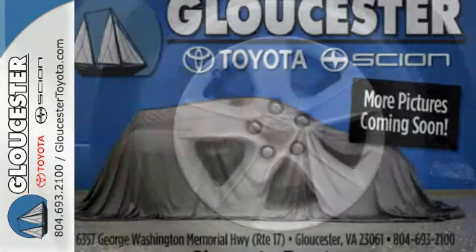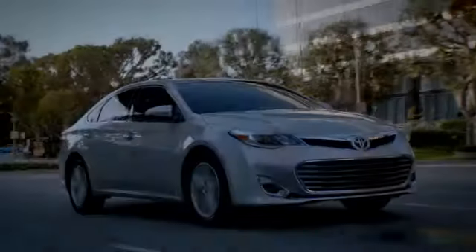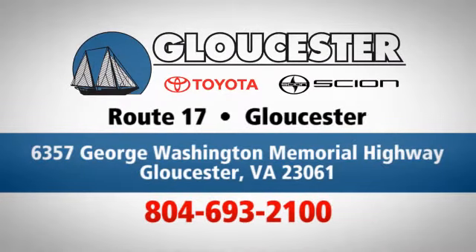Put the pedal to the metal and hear the roar as you drive off of this Dodge today. Come in, call or click. An unmatched customer experience is waiting here for you. Conveniently located at 6357 George Washington Memorial Highway in Gloucester, Virginia.